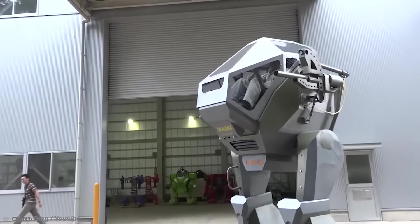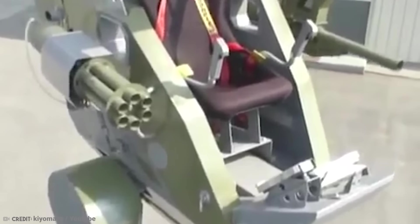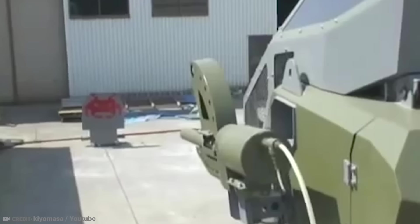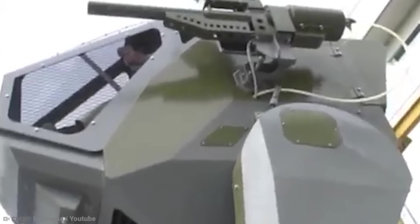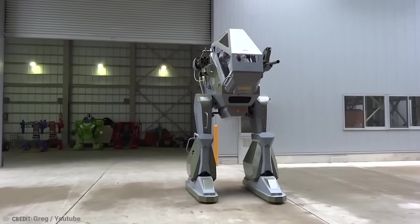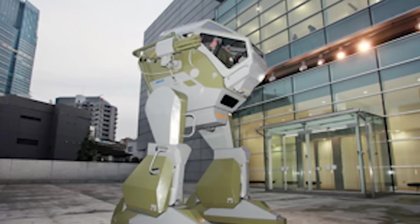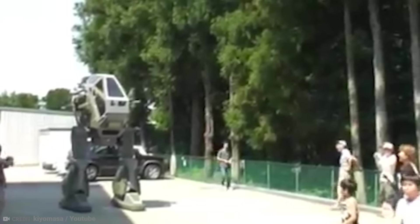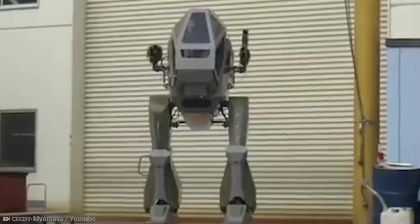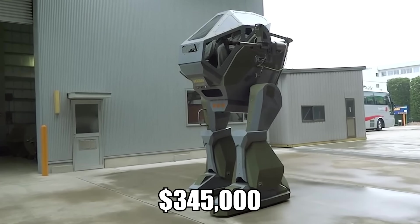What he lacks in walking, he makes up for in shooting. The Land Walker was built with a gun mounted on each side and could shoot rubber balls. A faster motor than its 250cc four-stroke one could see the Land Walker speed up in both its shooting and walking movements. Not only was the Land Walker the greatest invention of the time, but it was also one that many people could enjoy. If you wanted to own one, it was yours for about $345,000.